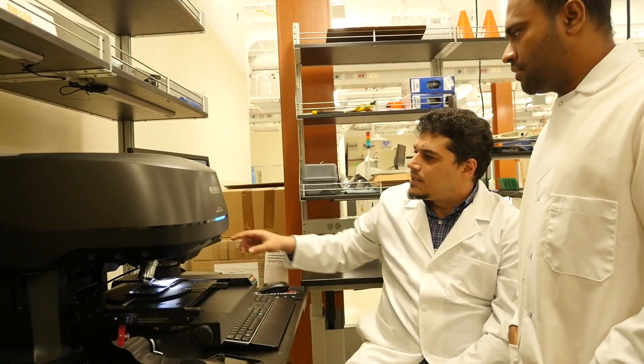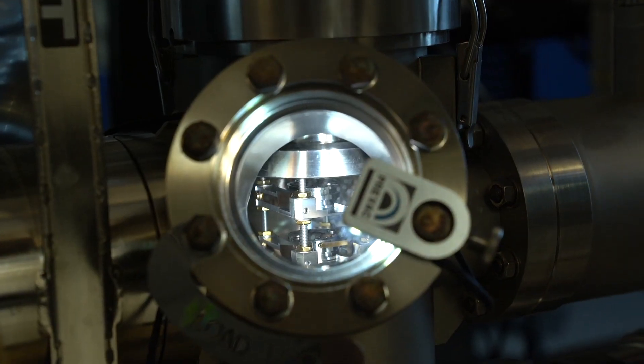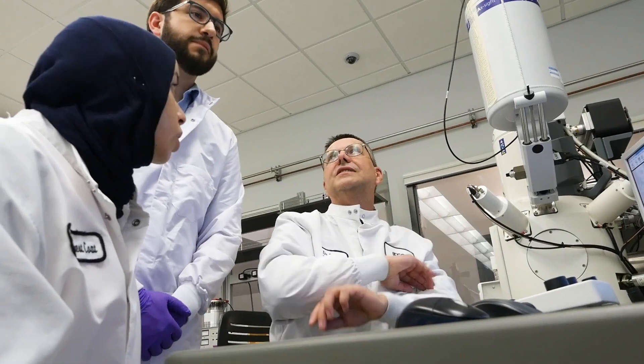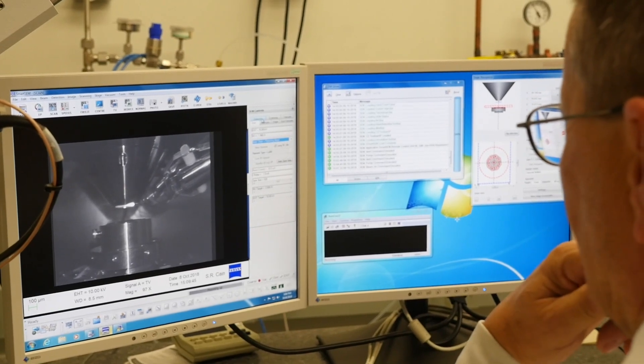I'm working in close collaboration with a person in computer science, and my students have had opportunities to interact with the students in his group and learn more about how to develop code in a professional way and how to package our product for being released as open source.